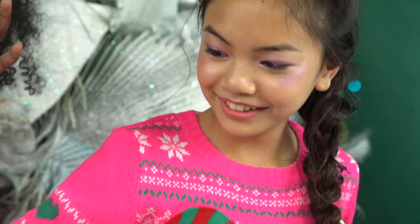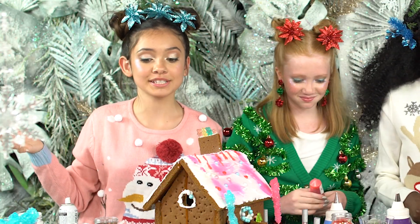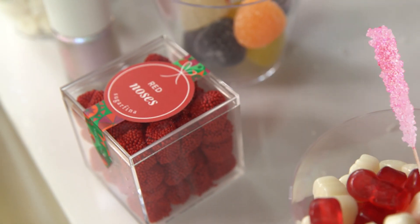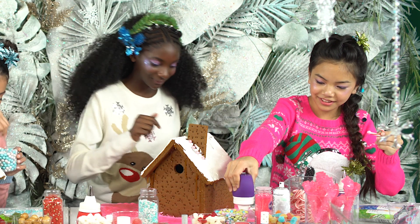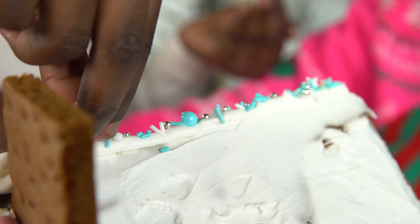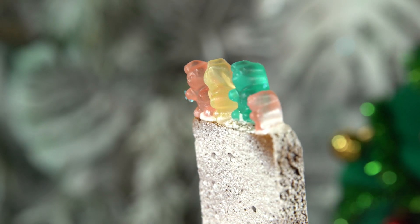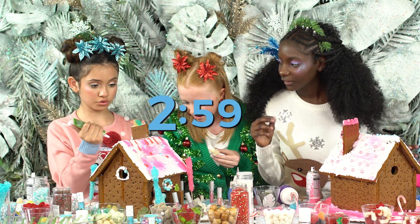So to decorate these gingerbread houses, we're actually using some candy from Sugarfina. They're all so, so cute. Do whatever you think's best. We're going to do all the pink and blue pastel stuff. Where's the silver? Three minutes, guys! Three minutes!